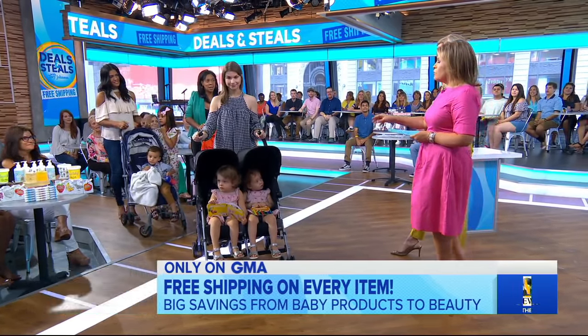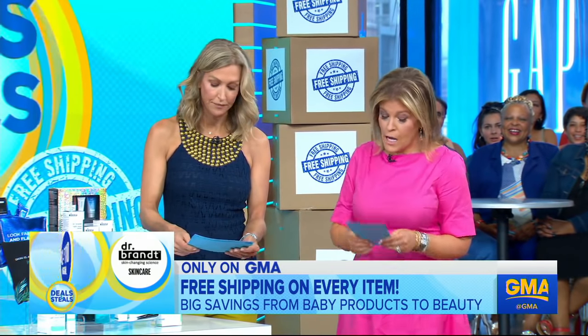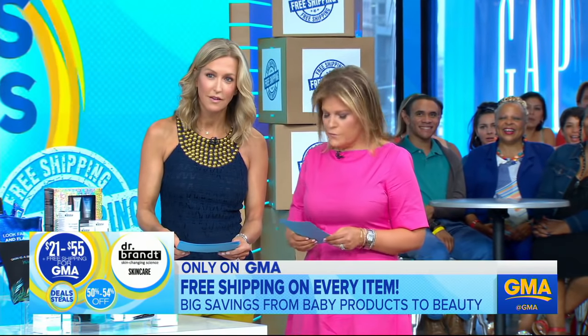Next up, we've got a special delivery. This one is from one of our favorites, Dr. Brandt. Skincare from Dr. Brandt — all the experts. This one right here is one of my favorites: the biotic collection, brightening to fade dark spots. Every single product here targets a specific skin concern. You cannot go wrong. Normally $42 to $110, but everything is slashed by up to 54%, so $21 to $55 from Dr. Brandt.